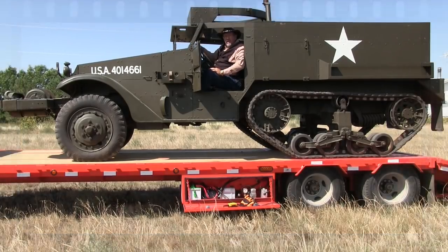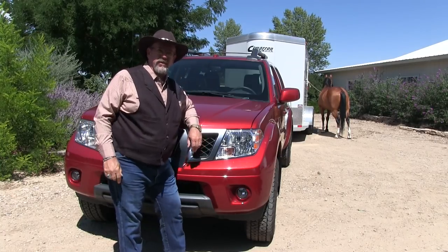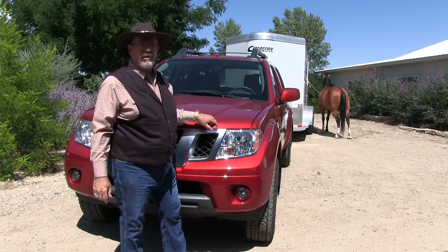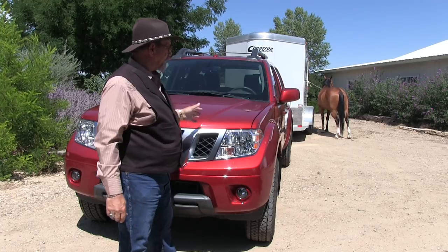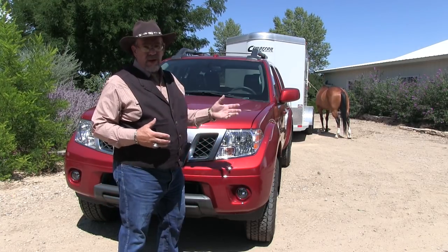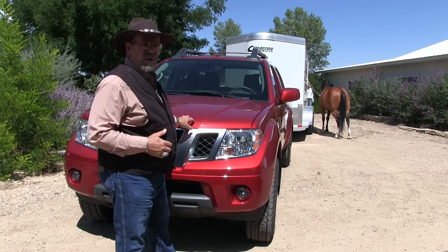It's Mr. Truck here with his 2013 Nissan Frontier. It's a midsize class, and this is my pick for the class. The Tacoma is great but it's kind of pricey. This is a very solidly built truck.